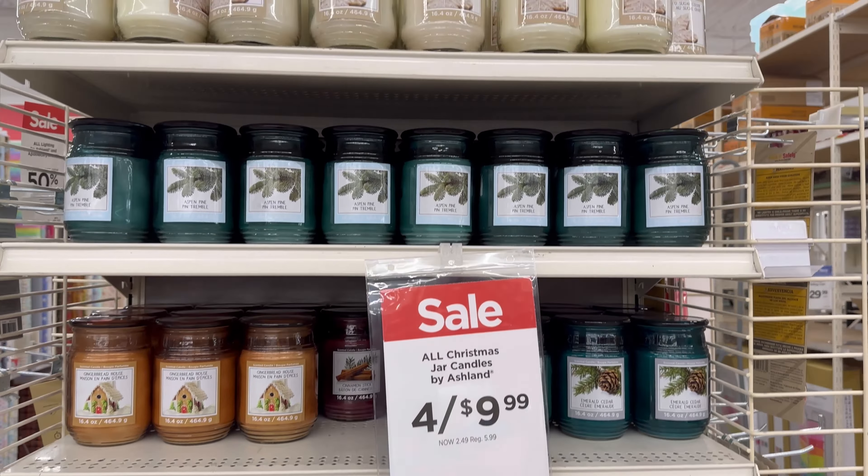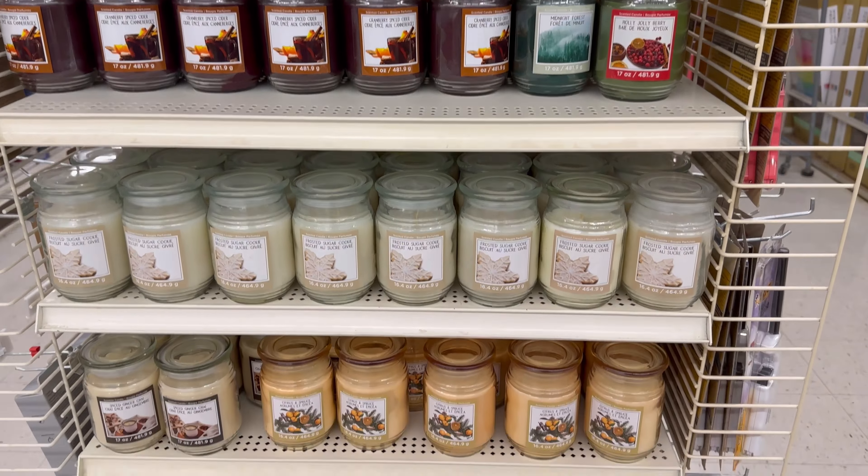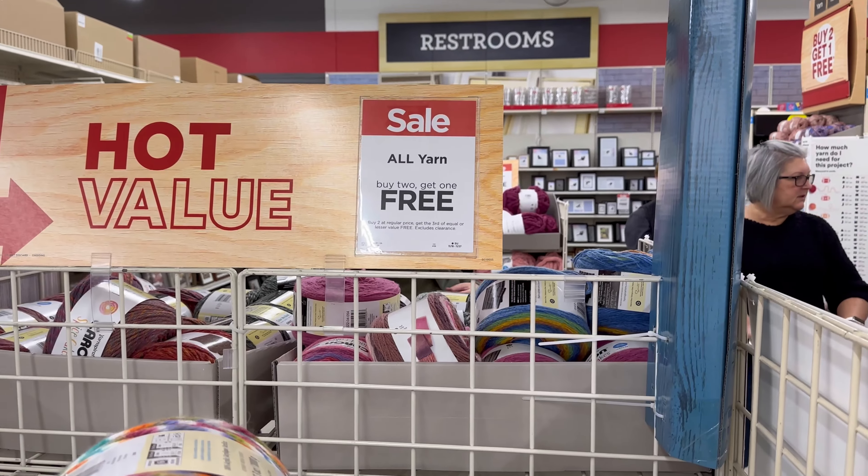Here's my deal - four candles for $9.99. You cannot beat that with a stick. Those candles smell so good. I love the holiday candles. And seriously, you're not going to find awesome candles like that for $2.99.